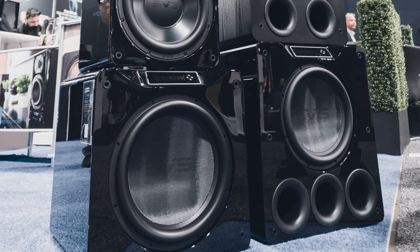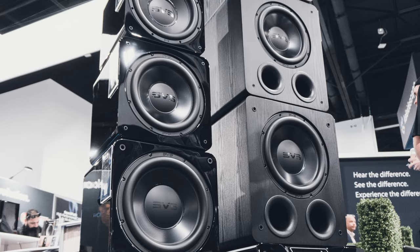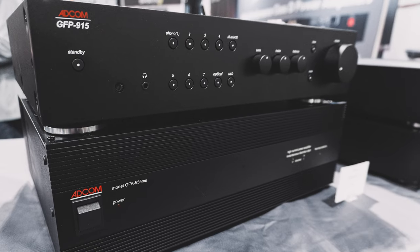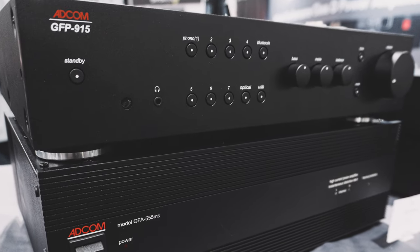Then, of course, there was the SVS booth — they never let me down. Got to catch up with my buddy Nick Brown, their VP of marketing, and geek out over the bone-rattling bass in their setup. Those PB-16 flagship subwoofers — pure eardrum joy. Whenever SVS sets up a demo, mark my words, be there. And for a nostalgia trip, seeing brands like Velodyne, Carver, and Adcom was like a walk down memory lane. Some distributors are giving these iconic brands a fresh spin, and it's heartwarming to see them shine again.